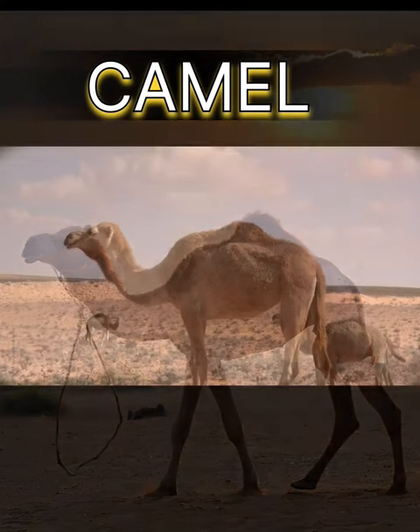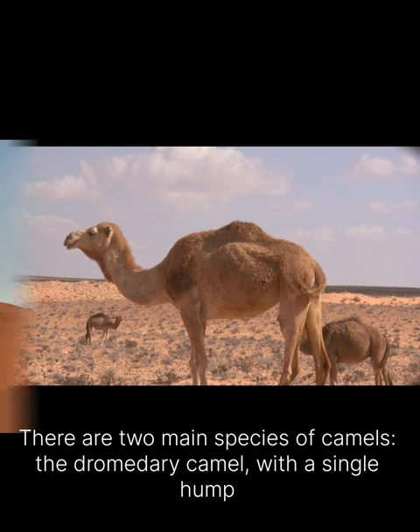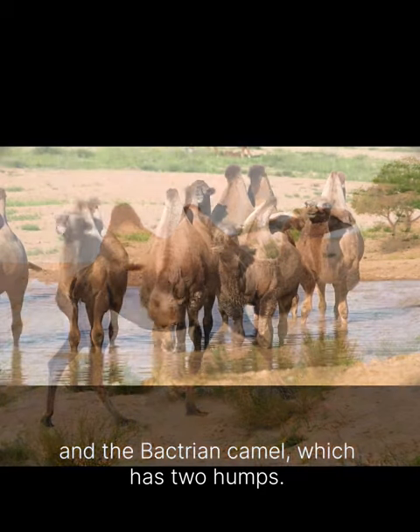Today, let's talk about facts about camels. There are two main species of camels: the dromedary camel, with a single hump, and the Bactrian camel, which has two humps.